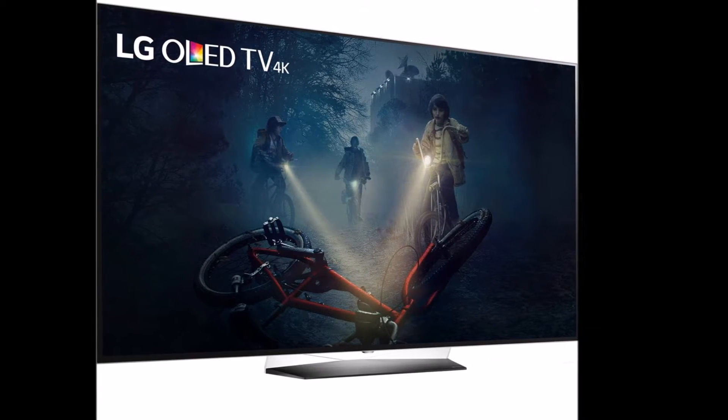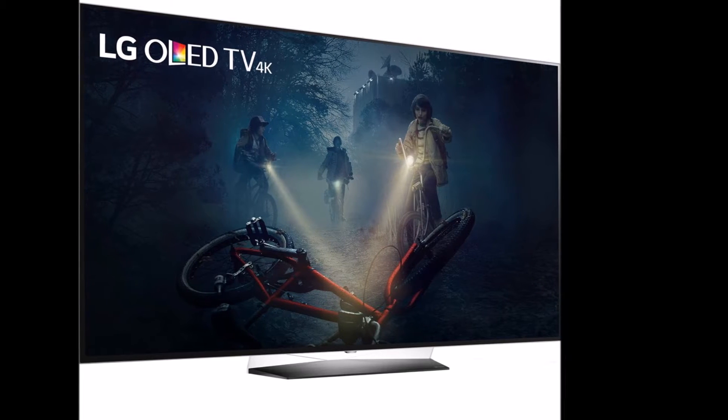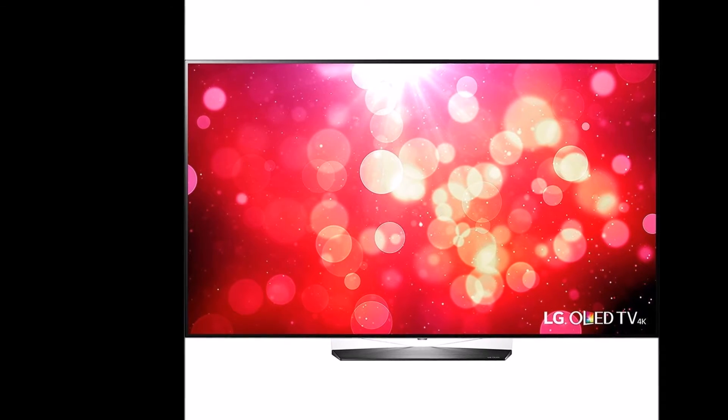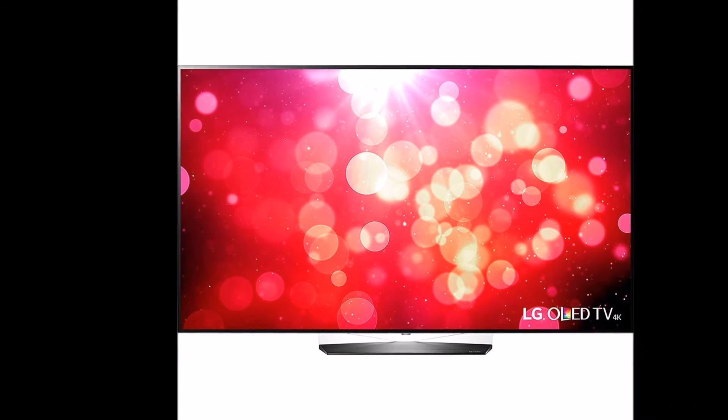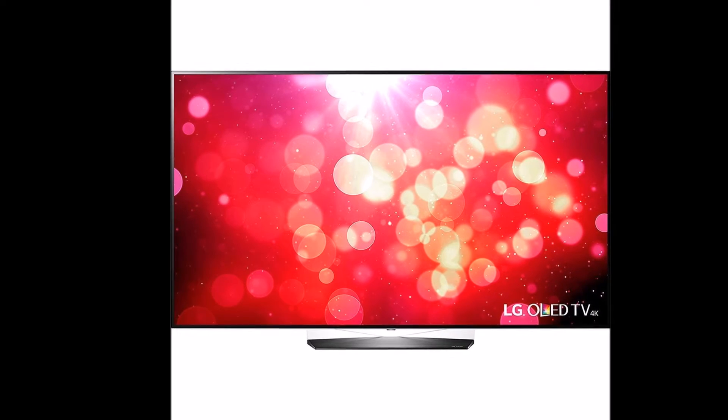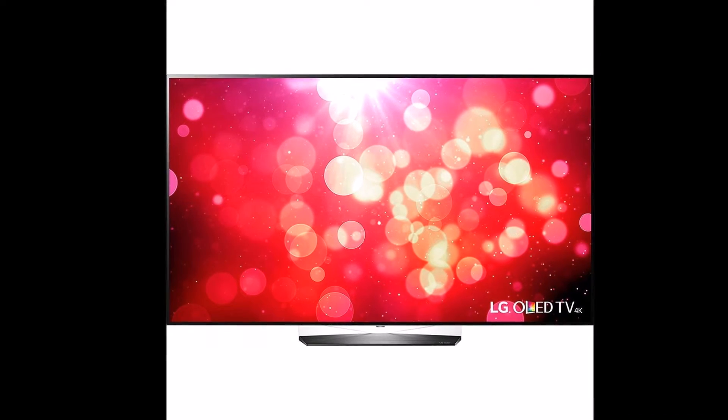Picture night skies as dark as night skies themselves. Against the infinite, inky darkness of perfect black, colors pop and images come alive. LG OLED pixels are what make it all possible, each turning on and off individually for truly infinite contrast.